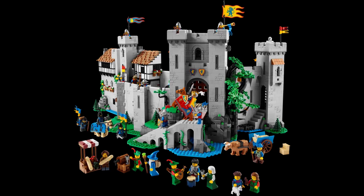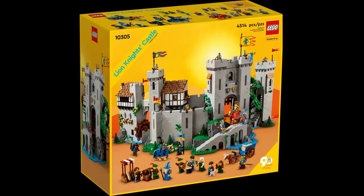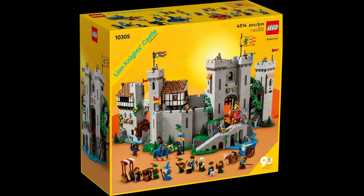This set has 21 minifigures. During Legocon they made a slight error, claiming they have been working on this set for nine years, which seems odd seeing as it was only voted for last year. So either they were well-prepared and expected Castle to win — which we saw when they combined all Castle votes into one — or the person speaking simply misspoke or misinterpreted. Any of the above, really.